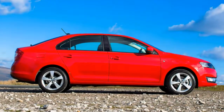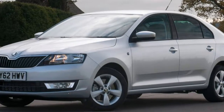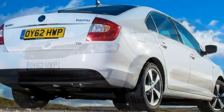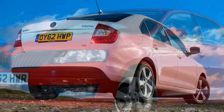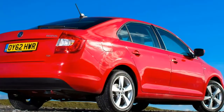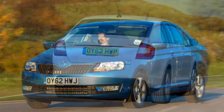2018 Skoda Rapid Review. The good points of the Skoda Rapid include a range of efficient engines, a huge quantity of boot space, a spacious interior, and it's good to drive.